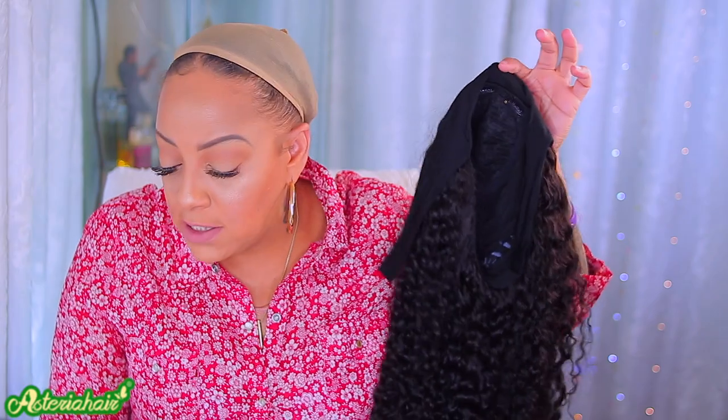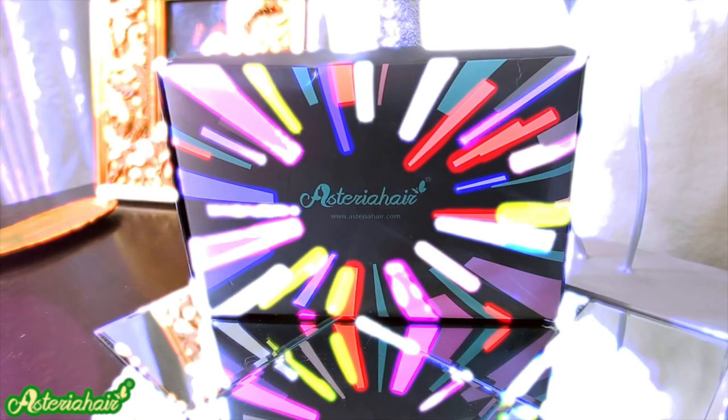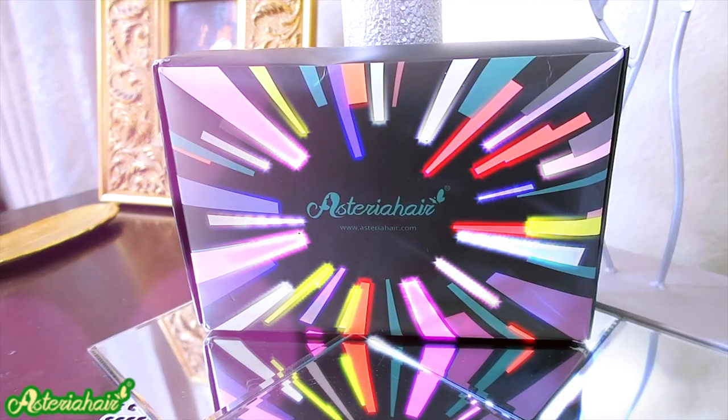There's so many different headband wigs, so many different companies that are doing them — just like lace fronts. There's so many different companies doing those, closure wigs, whatever. Once somebody makes something, everybody's making it. So this one here is available; it's 24 inches, so of course it's going to be on the pricier side. This runs for $2.57. We're going to jump right into this and see how the wig comes. So this is how your wig is going to come from Asteria Hair.